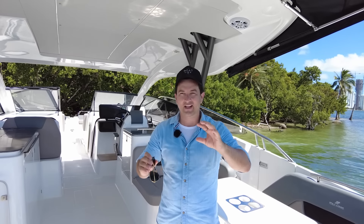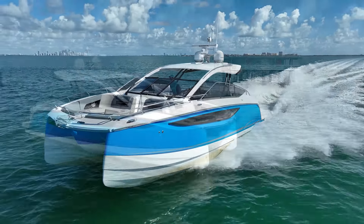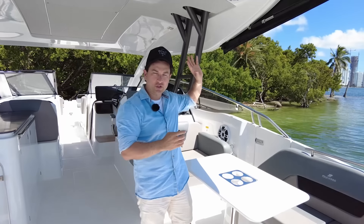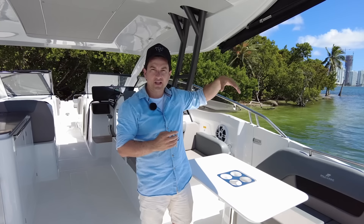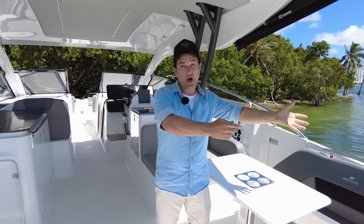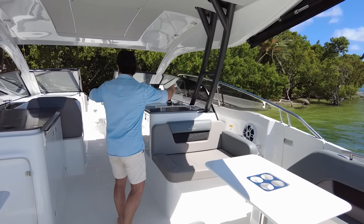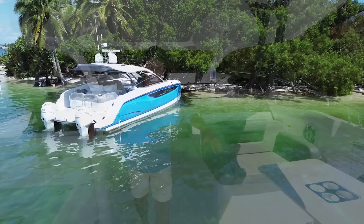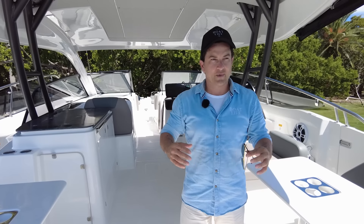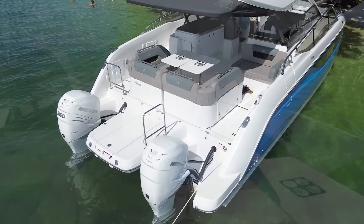I want you to imagine that trip you've always wanted to do, or maybe that adventure you didn't have the confidence to do. It could be out in the ocean, or way far away over the horizon. You've always had some limiting belief, whether that be your skill set or your boat. Now take all those dreams and put them into something like this. Because I think what Four Winns have done with this TH36, they are allowing you to expand your horizons.